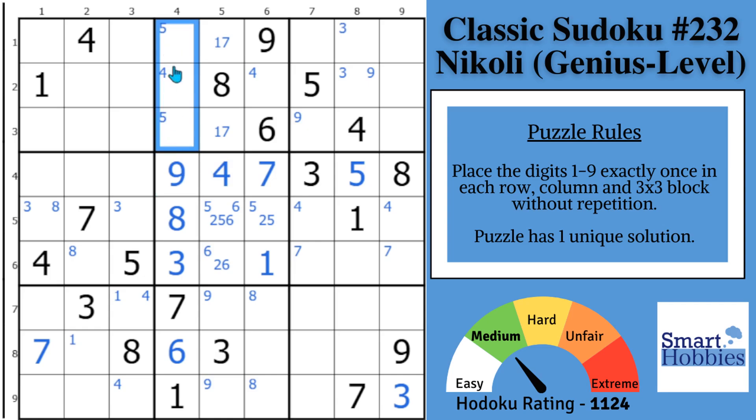In column 4, since you have a 1, 3, 6, 7, 8, and 9, it's just a 2, 4, 5 remaining. Since the 4 can only be in this spot in the column, you can solve that for a 4 right away, leaving a nice 2, 5 naked pair. And with this 3, you can solve this cell for a 3, displacing that 3 and solving this cell for a 3.